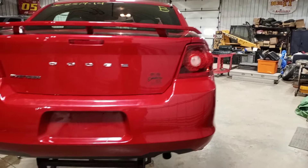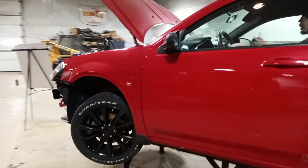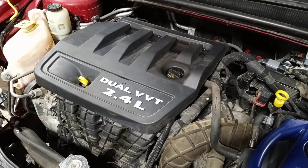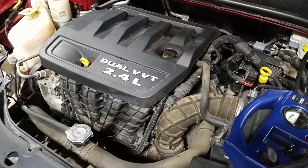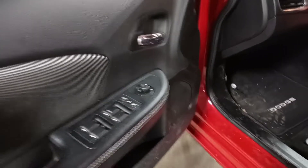LED tail lights, spoiler. Black cloth interior, manual seats. Driver wheel bag is deployed, the passenger dash bag is deployed.